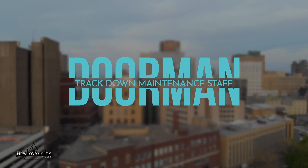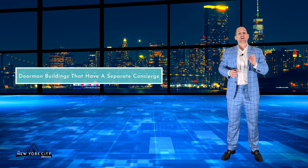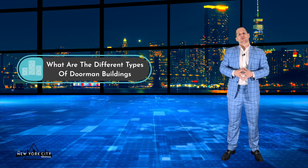Apart from providing basic security, a doorman can also receive delivery packages on your behalf, track down maintenance staff and the super, and you can leave your keys for your dog walkers or maids with the doorman. For doorman buildings that have a separate concierge, a doorman's job is usually just to open the doors and ensure only the right people get in — the concierge does the rest.